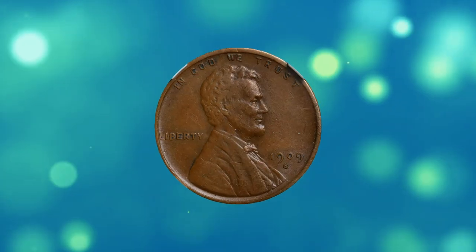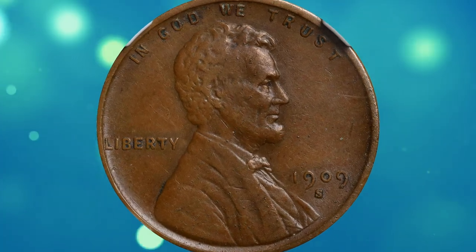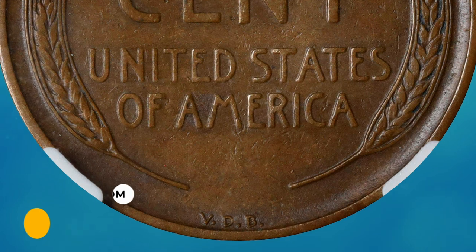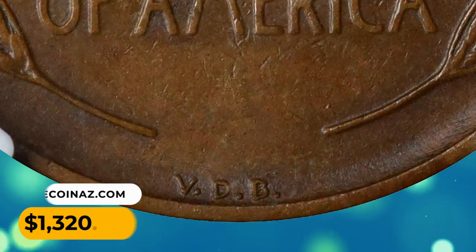Whatever the effect, the appeal of these issues is undeniable, and no collection of Lincoln cents is complete without one. This brown specimen was sold for $1,320 in July 2023.